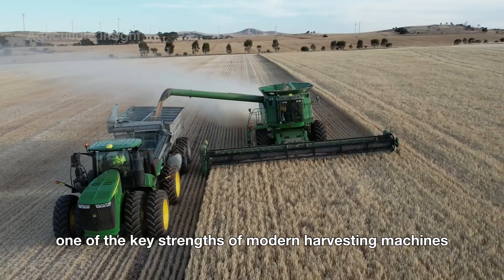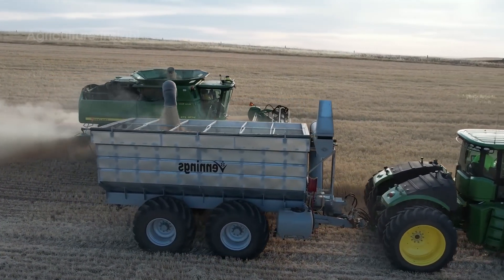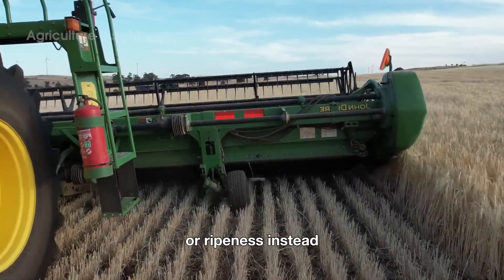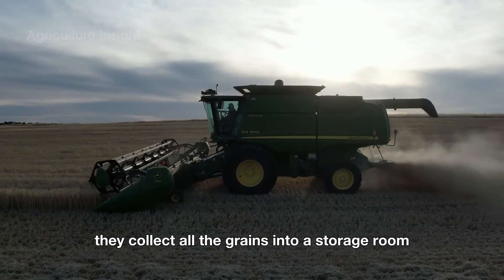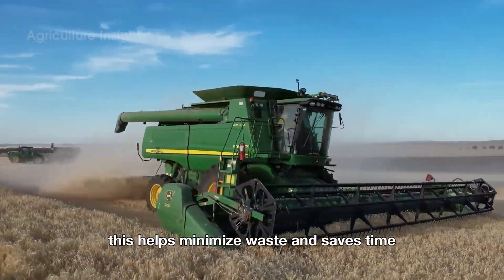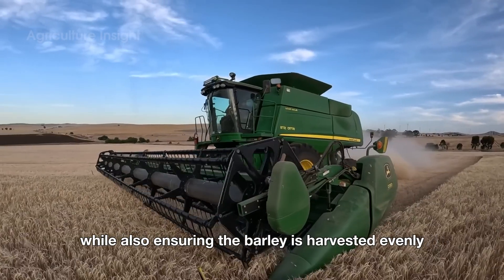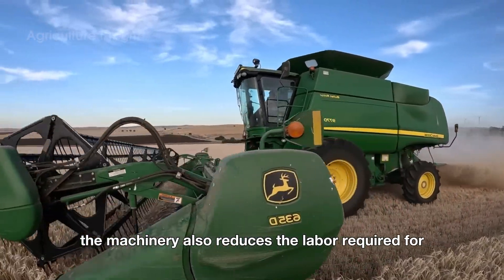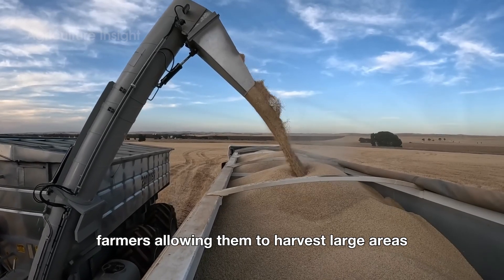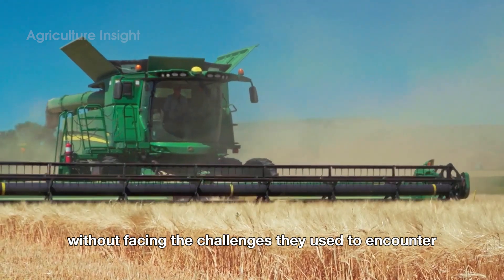One of the key strengths of modern harvesting machines is their automation and efficiency. These machines don't sort the barley grains by size or ripeness — instead, they collect all the grains into a storage room. This helps minimize waste and saves time, while also ensuring the barley is harvested evenly. The machinery also reduces the labor required from farmers, allowing them to harvest large areas in a short amount of time without facing the challenges they used to encounter.